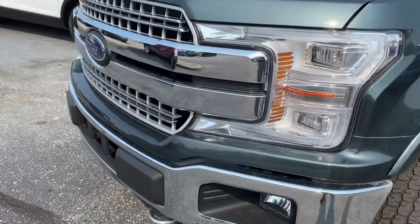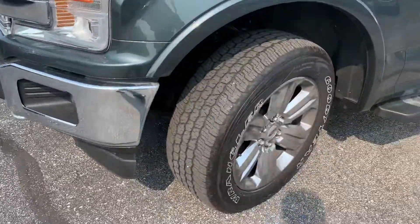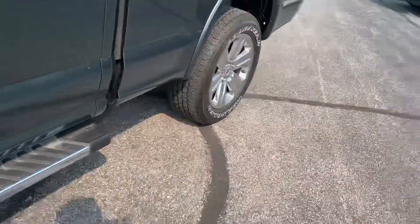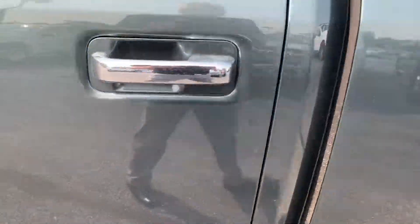As you can see, we do have the chrome appearance package here — chrome grille, running boards and wheels, as well as chrome door handles.